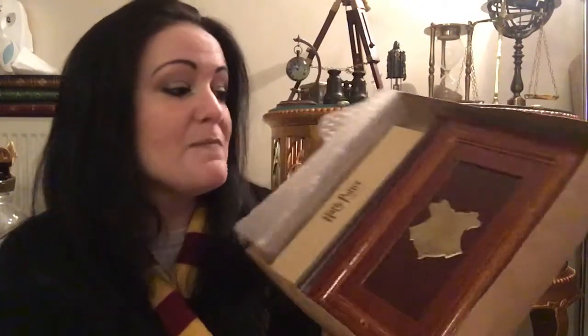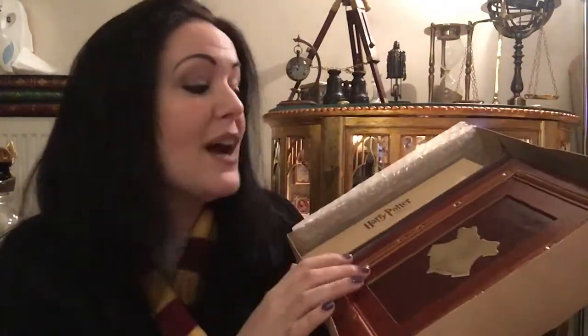A miracle — complete and utter miracle. This was a total fluke, I'm not going to lie. This is an exclusive piece handed out at the premiere of Order of the Phoenix in London, as far as I know — I'm not 100% sure.